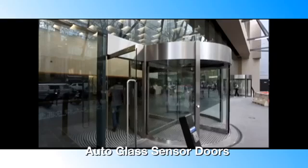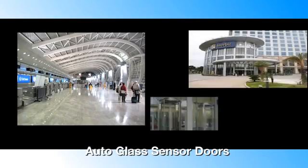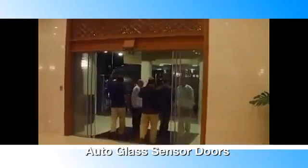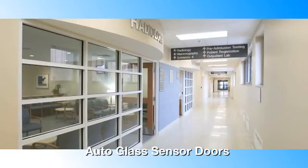SmartPower glass sensor doors are used in airports, shopping malls, offices and hospitals. In this segment we offer glass sliding doors, curved doors, swing doors and operation theatre hermetically sealed auto doors.